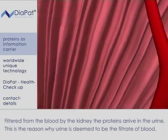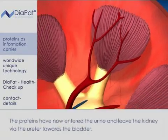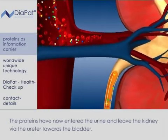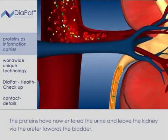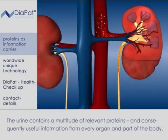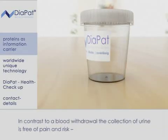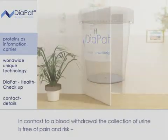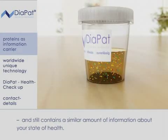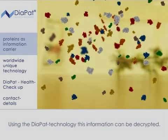Filtered from the blood by the kidney, the proteins arrive in the urine — this is the reason why urine is deemed to be the filtrate of blood. The proteins have now entered the urine and leave the kidney via the ureter towards the bladder. The urine contains a multitude of relevant proteins and consequently useful information from every organ and part of the body. In contrast to a blood withdrawal, the collection of urine is free of pain and risk and still contains a similar amount of information about your state of health.